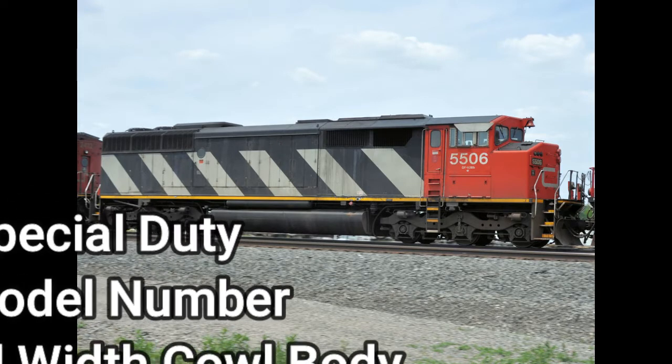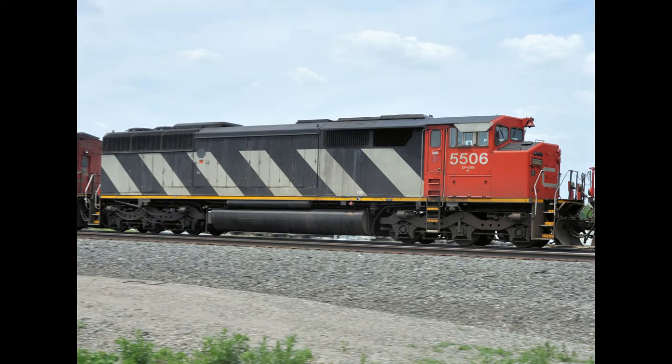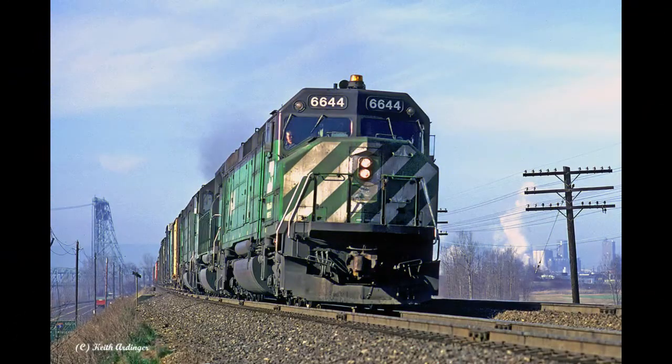In the same year the SD-50F was built, there's another locomotive that only Canadian National owned: the EMD SD-60F. SD indicates special duty, 60 is the model number, F is a full width cowl body, numbered 5500 through 5563. Some EMD SD-60F units were scrapped, others were retired, and some were sold to a short line in Minnesota, the Aberdeen Carolina and Western Railway.